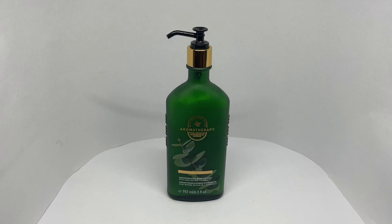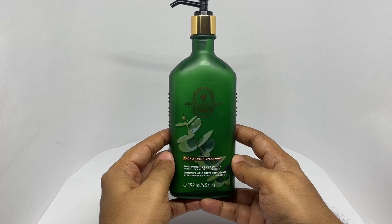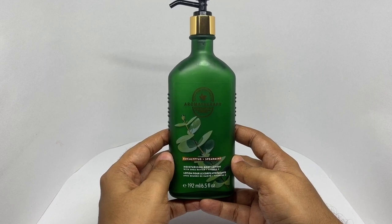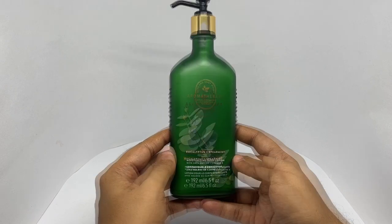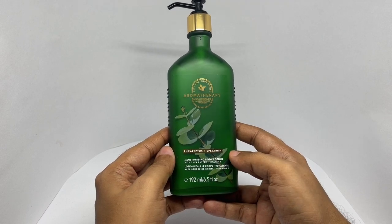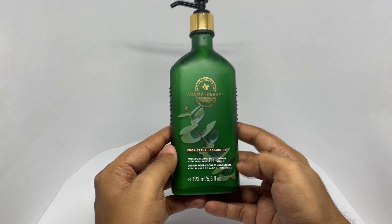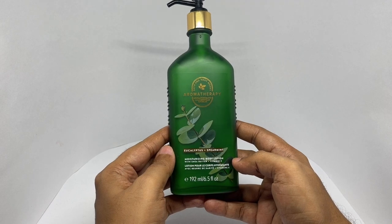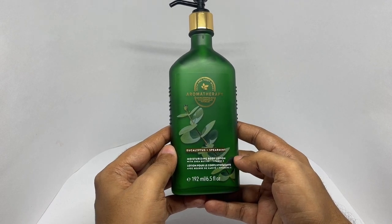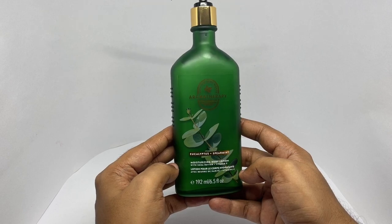Let's take a look at this body lotion. This is by Bath & Body Works Aromatherapy Natural Essential Oils. This is made from eucalyptus and spearmint. It's a moisturizing body lotion with shea butter and vitamin E, and it comes in this beautiful packaging.